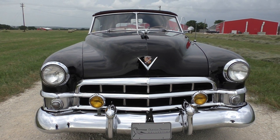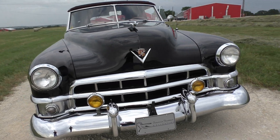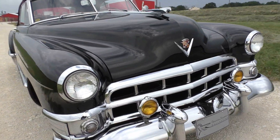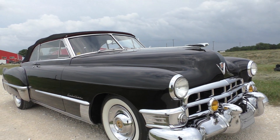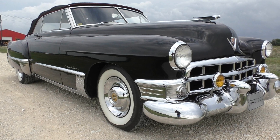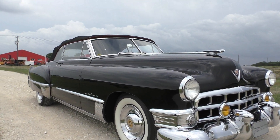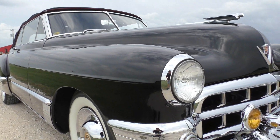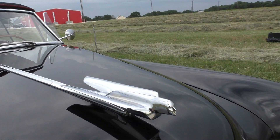Underneath the hood is a 331 cubic inch V8 — overhead valve Cadillac V8 — with a two-barrel carburetor and a Hydromatic automatic transmission. A lot of power functions on this car. It's a good-looking car when you look down the lines of it. The bright work on the front end is nice. You can pick it a little bit here and there for patina on the chrome, but the bright work and stainless is nice.